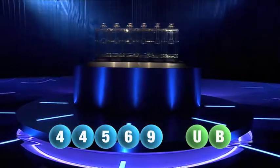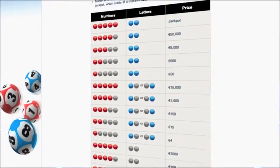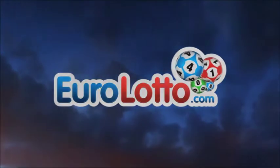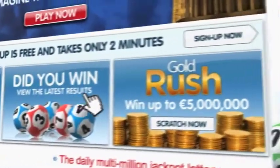Here at Euro Lotto you have 15 different ways of winning. The jackpot is the highest prize and it's never less than 25 million euro. Go to EuroLotto.com every day at eight o'clock CET to see if you have won. Did you get your lottery ticket? Go to EuroLotto.com.